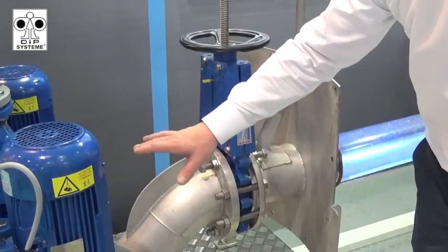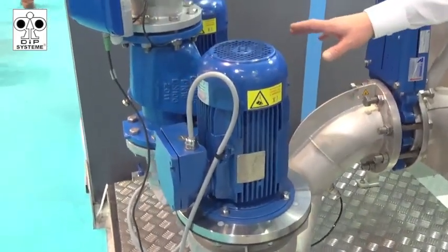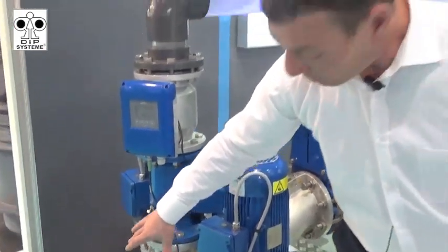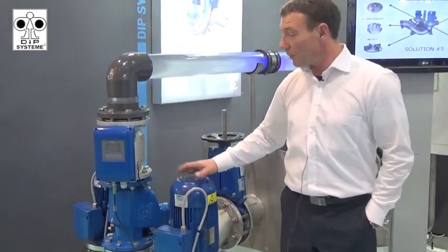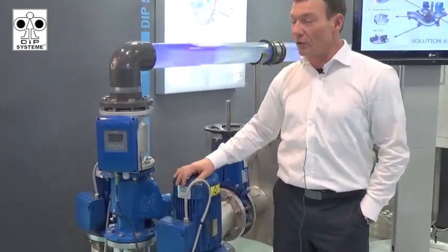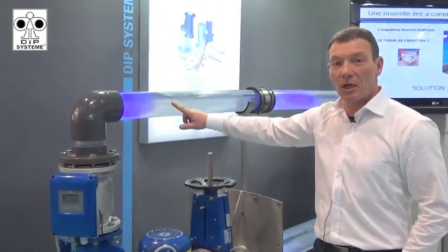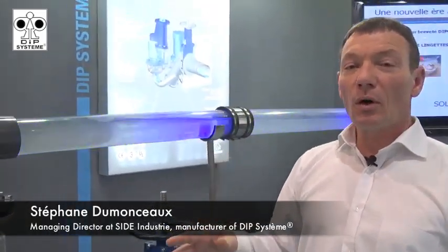The system takes all the variation of flow, all the variation of pressure, directly in a double duplex body. We have two pumps working together in an intelligent way, and only one pipe or two pipes with a different configuration, and directly discharge to the next part — which means no more wet well.